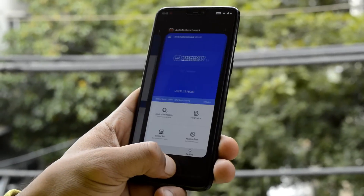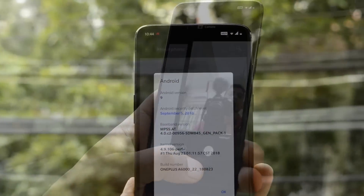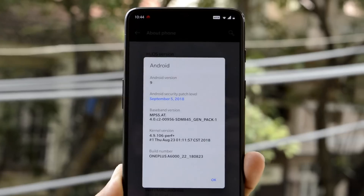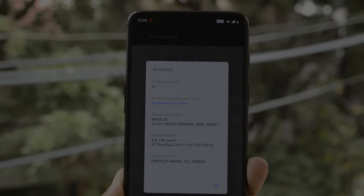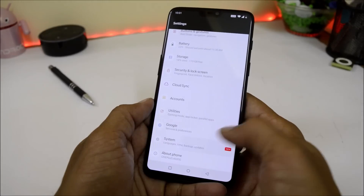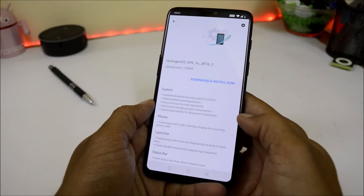Hey guys, welcome back to another video. Today we have a new update for OnePlus 6 in the form of Hydrogen OS Open Beta 2. Previously we had Open Beta 1, which was completely based on Android P. To update your device, if you are running Hydrogen OS previously, you should receive an OTA update as I received it on my device, and the update size is 139 MB.